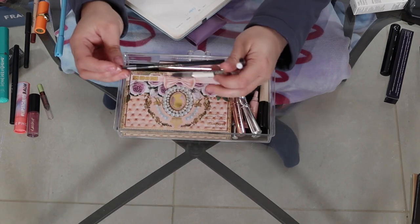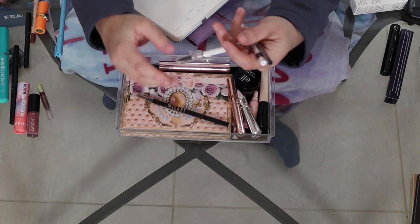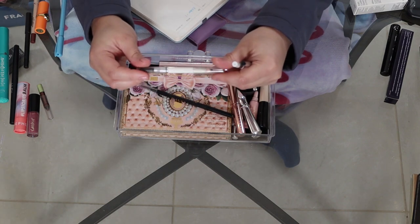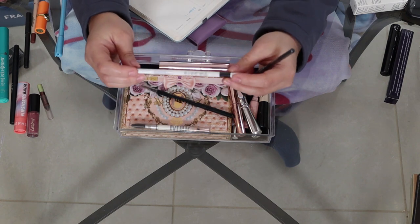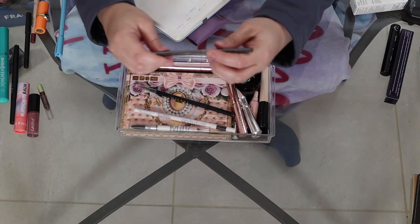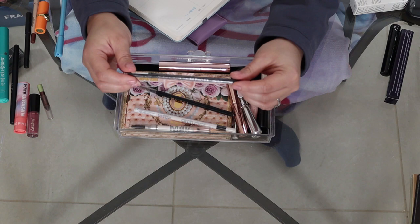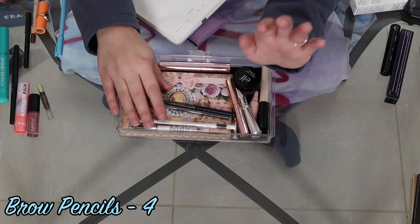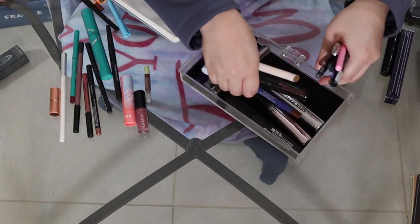I have four eyebrow pencils: the Milani Precision Brow in 130 Soft Brown, the Milk Gel Brow in Dark Brew, the Lottie London Arch Rival in Dark Brown, and the Sephora Retractable Brow Pencil in Soft Charcoal. So I have four brow pencils as well.